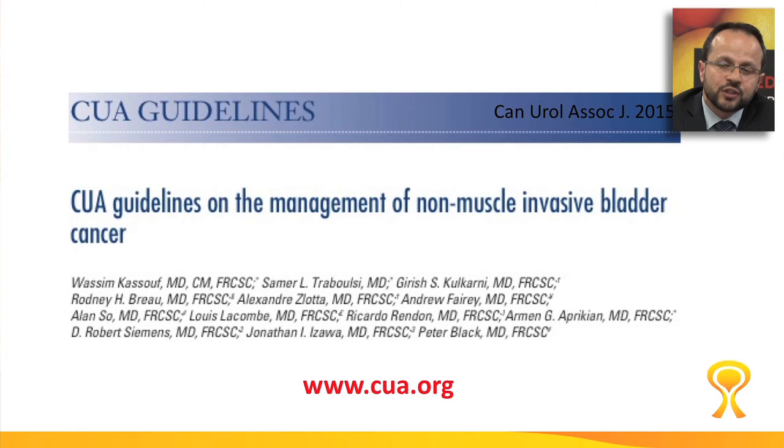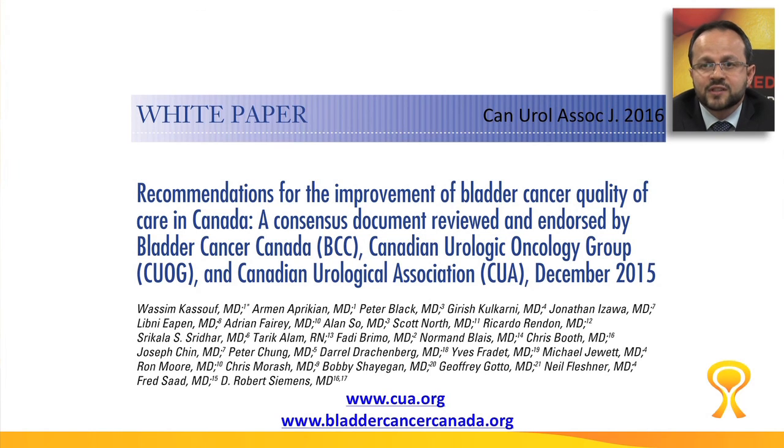Before I end, I'd like to refer to two important pieces of information regarding managing this disease across Canada. There are the recent CUA — Canadian Urological Association — guidelines on non-muscle invasive bladder cancer management, accessible at www.cua.org. More recently, a white paper came out through a partnership with Bladder Cancer Canada, the CUA, and the Canadian Uro-Oncology Group, evaluating various ways to improve quality of care in bladder cancer across Canada. It is available on both the Bladder Cancer Canada and CUA websites.